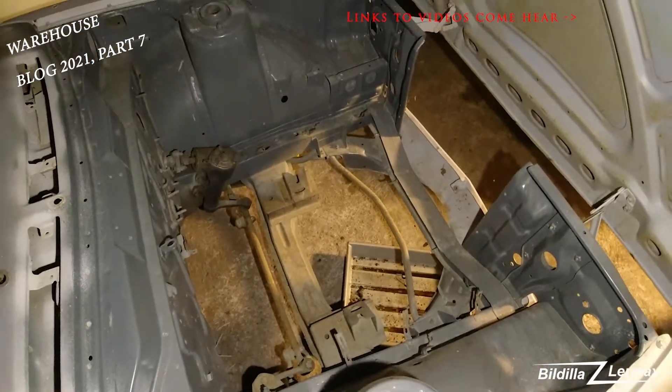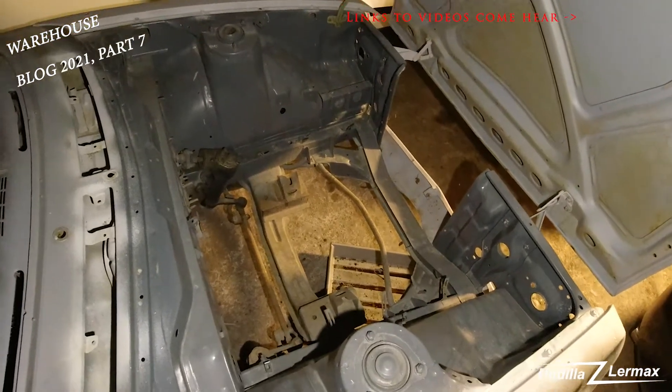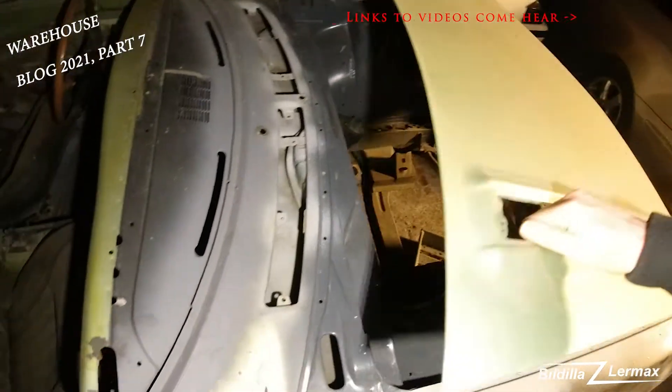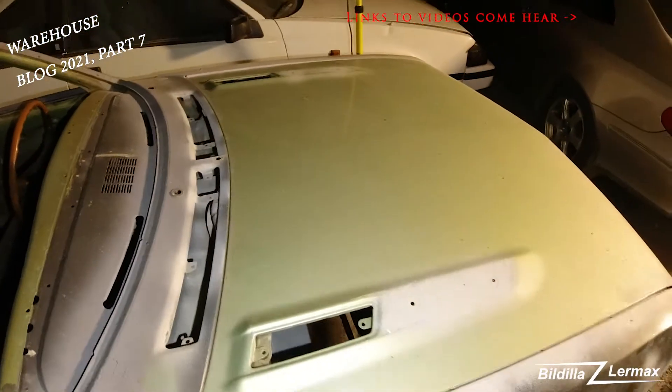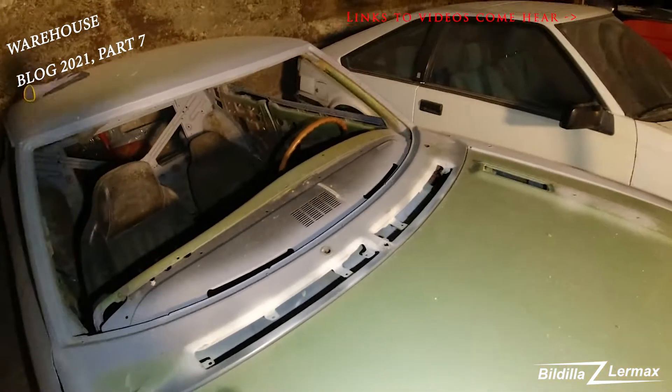Here — empty space. The engine and transmission have been taken out and are standing back at my house. It's supposed to be working.